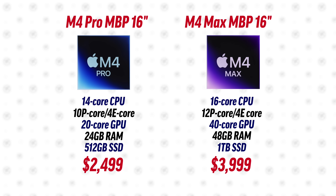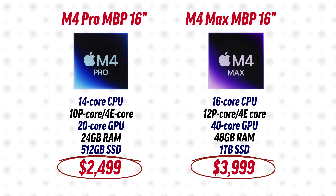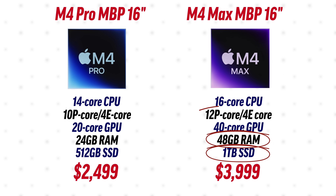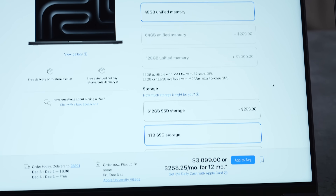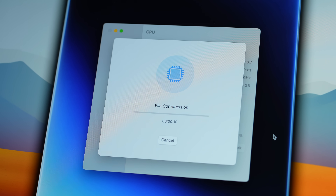Here are the full specs — we're comparing $2500 to $4000. You get double the storage, double the RAM, two extra performance cores, and double the graphics cores. But even if you upgrade your RAM and storage, you're still looking at a $900 difference, and extra specs don't always mean a lot of extra performance.